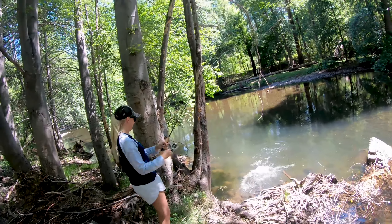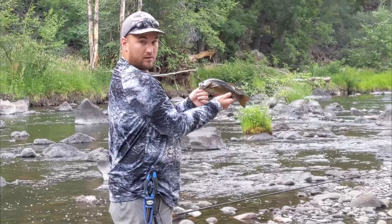Hey everyone, it's Chris and Netta. We're out here at Black River in Arizona with my parents. We're just walking up and down the river finding the holes and trying to catch some smallmouth.